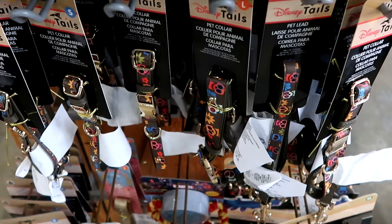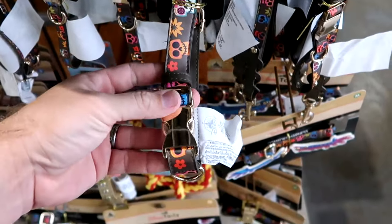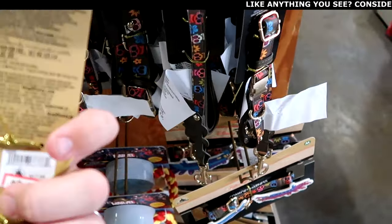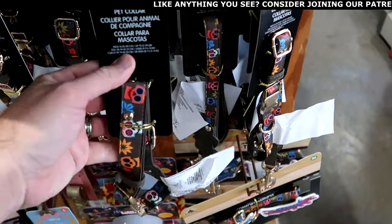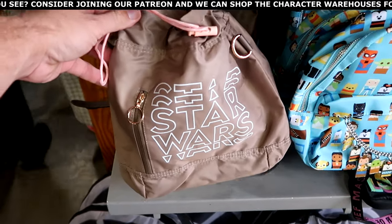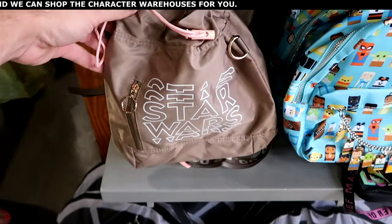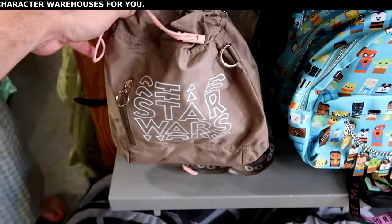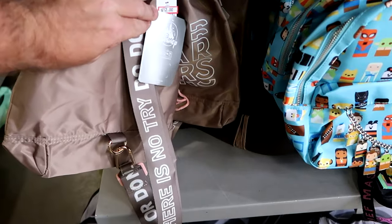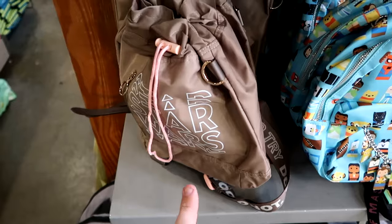Right underneath they still have a bunch of the Disney Coco pet collars with gold accents, flowers and skulls, available in every size, $10 marked down from $18. Let's check out the different bags. Here's a really cool cinch backpack with gold hardware and pink accents — it says Star Wars and then Do or Do Not on the strap. These are now marked down to $12 — that is a great deal.